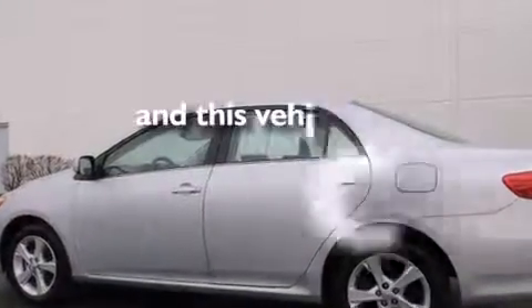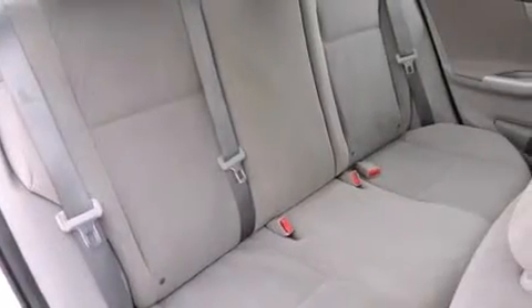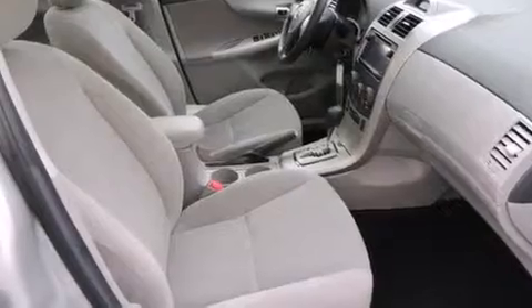This vehicle has fewer than 18,000 miles on the odometer. With an EPA estimated rating of 34 miles per gallon on the highway, this automobile does not compromise its fuel efficiency for size, comfort, or fun.